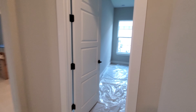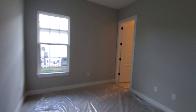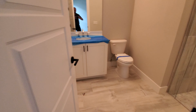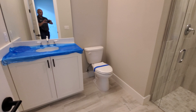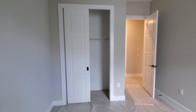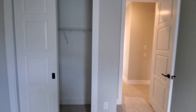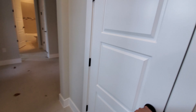And then we have guest bedroom number two. The unique thing about guest bedroom two is it does come with its own bathroom — single sink, commode, and standalone shower. And again, you've got the closet with the sliding doors. Coming back out towards the entry, there's another storage closet right up front, so lots of storage in this home.